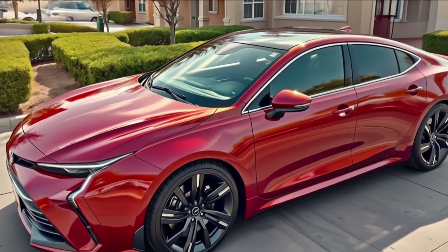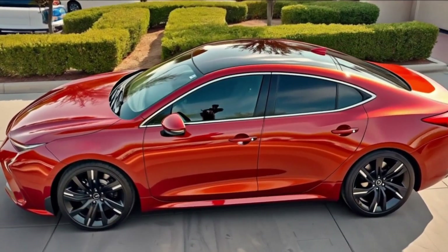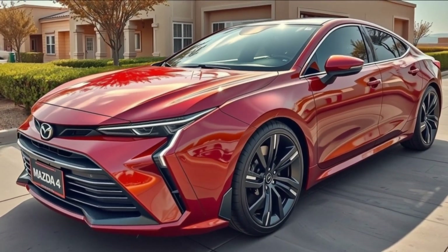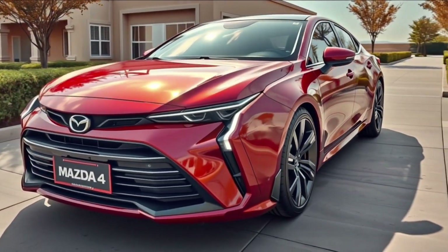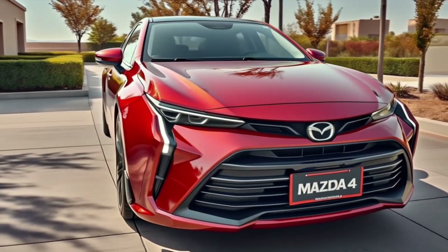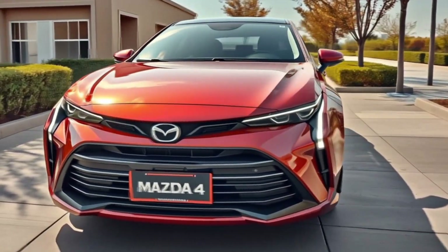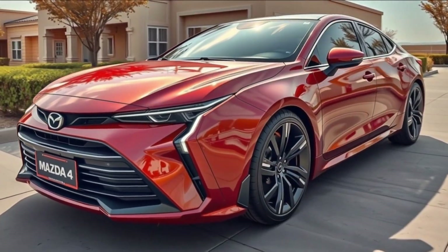Fuel economy sits around 30 mpg combined for the base engine, slightly lower for turbo models, while the upcoming hybrid is expected to exceed 80 mpg equivalent. On the safety front, the Mazda 4 is loaded with i-Activsense features as standard: lane keep assist, adaptive cruise, blind spot monitoring, rear cross traffic alert, automatic emergency braking, and a new semi-autonomous highway drive mode. A 360-degree camera, parking sensors, and driver attention monitoring are also available on higher trims.